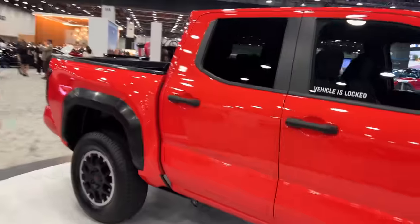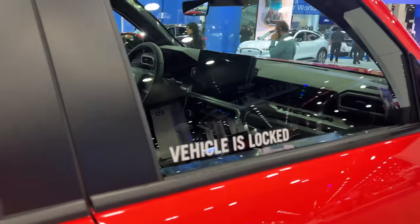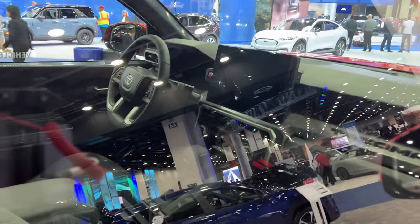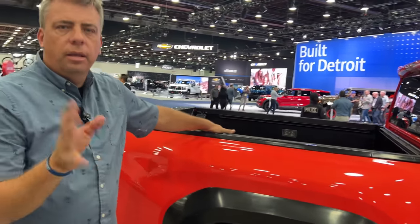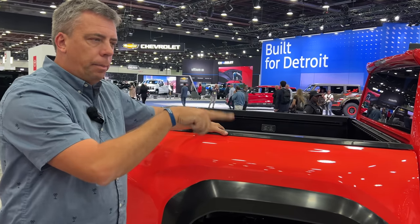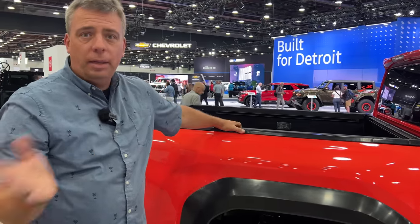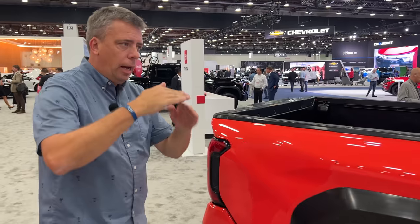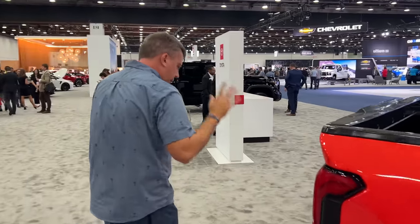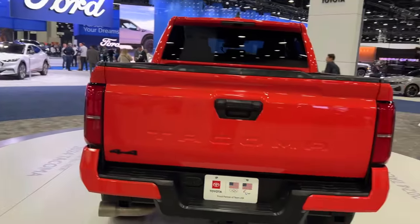Apart from scale, this interior kind of mirrors the Tundra. I sat in some of the trucks in Hawaii. I always complained about sitting in a Tacoma, but this one is better. It actually fixes the gap between the steering wheel and the seat so you don't have to thread your legs, and you're sitting a little bit higher off the floor. They totally made it more comfortable. If you're a taller individual, you definitely noticed the flaws in the cab design in the old Tacoma — and now they fixed it.